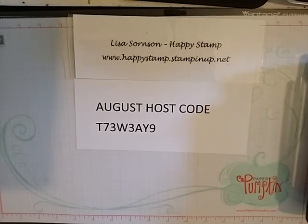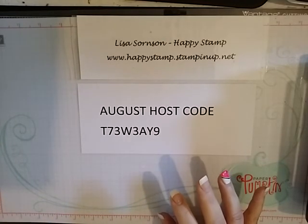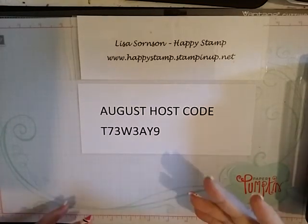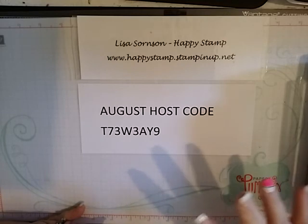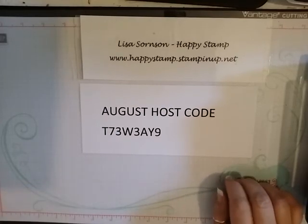Hello, this is Lisa from Happy Stamp. Today I'm going to do a quick video about the specials for August and my pre-order that I got yesterday. I took everything out of the package and put my thin lits on my magnetic sheets. I got all of the Halloween stuff I wanted, the fall stuff, and a couple of Christmas things. I'll place another order in September for the rest of my Christmas stuff.